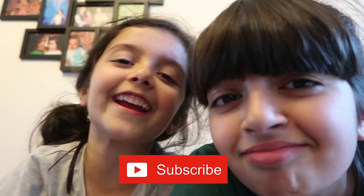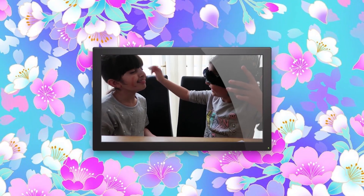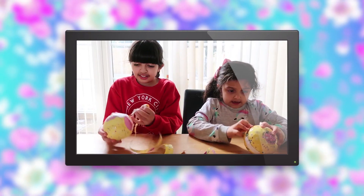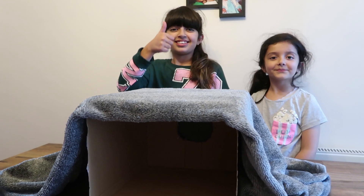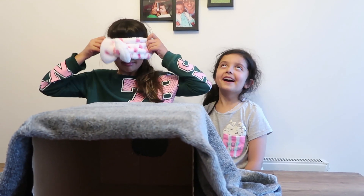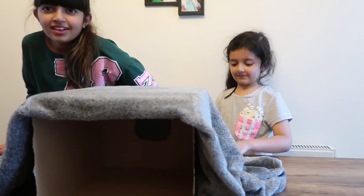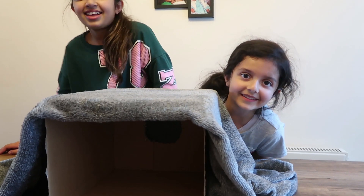What's up guys, we are finally back after a very long break and we are here today with an amazing video. Today we are going to be doing the 'What's in the Box' challenge. I'm going to put one item in the box at a time. Poppy goes first — I'll put the blindfold on her, put the item in, and then she's got to put her hand in and try and guess what it is.